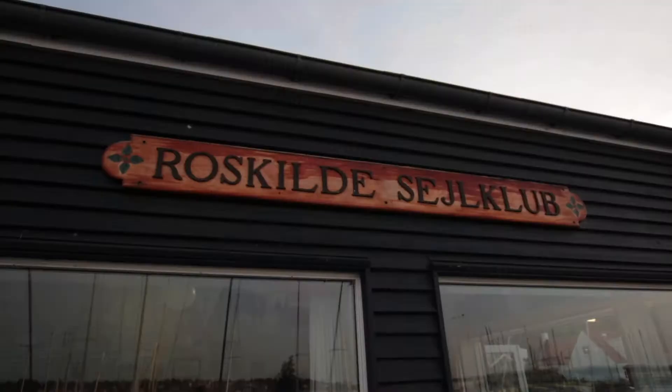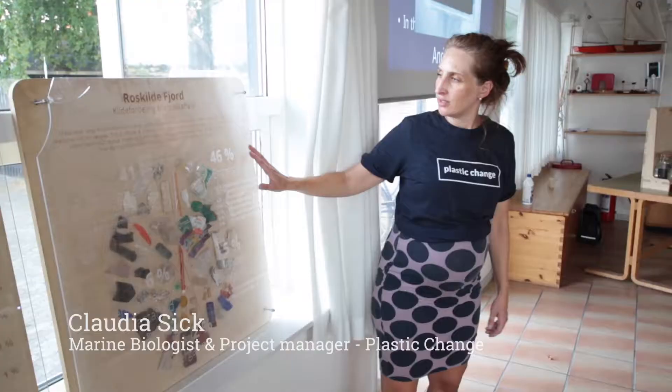Then, after dinner, we made our way to the sailing club, who hosted us for a public lecture, together with Claudia Sieg from Plastic Change. Forty-six percent of whatever we find on the beach is related to the ship. With that ship, we do research, and we travel around Europe to meet people in different places and tell them about marine plastic pollution.